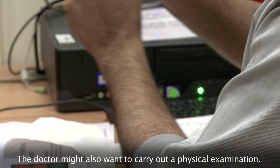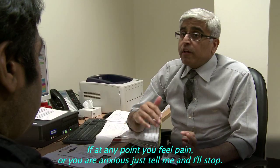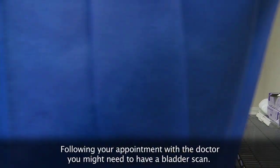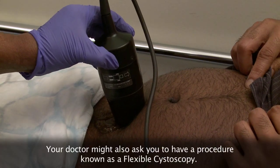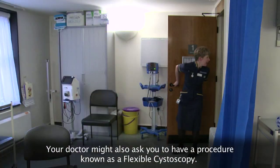The doctor might also want to carry out a physical examination. If at any point you feel pain or you are anxious, just tell me and I'll stop. Following your appointment with the doctor, you might need to have a bladder scan. Your doctor might also ask you to have a procedure known as a flexible cystoscopy.